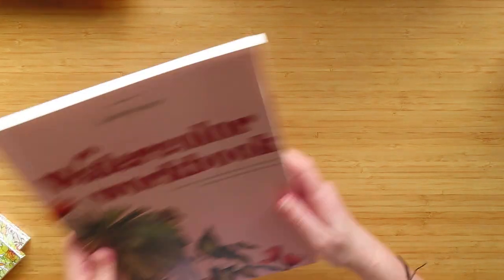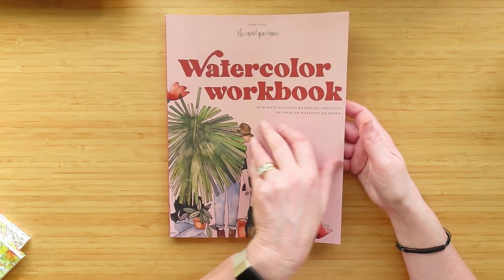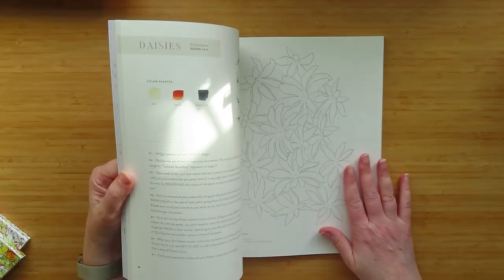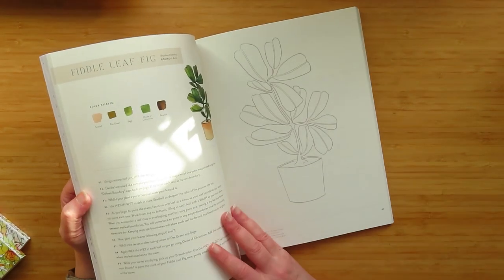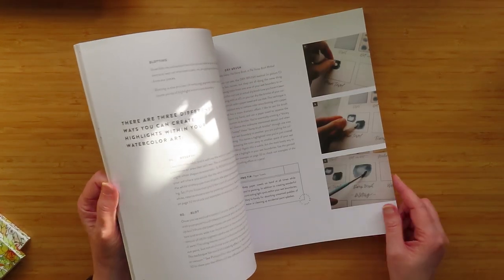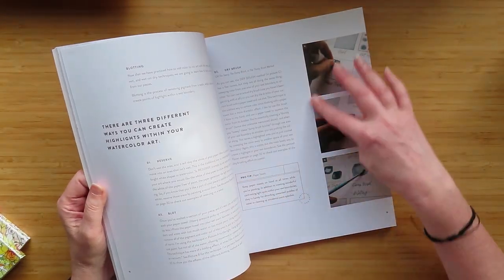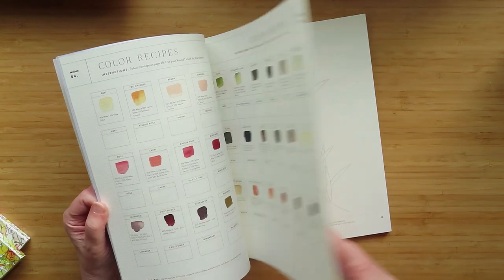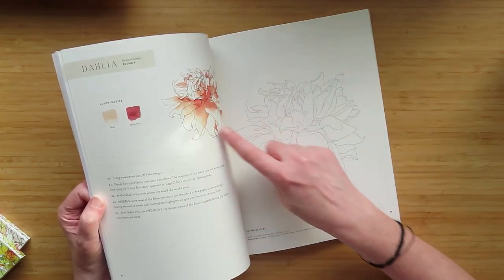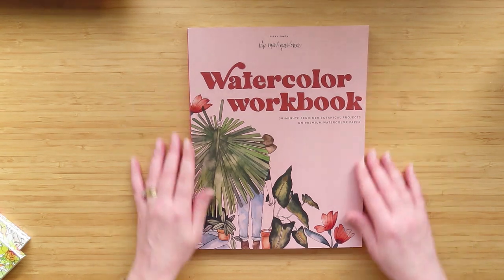The next book he got me was the Watercolour Workbook - '30 Minute Beginner Botanical Projects on Premium Watercolour Paper.' This is really nice actually. I don't think I had this on my wish list - it was probably recommended. It's basically a learning watercolour book with blending colours, tips and tricks, and you can do the whole thing in the book - how to mix colours and the actual paintings themselves. I really want to get more into watercolour this year.